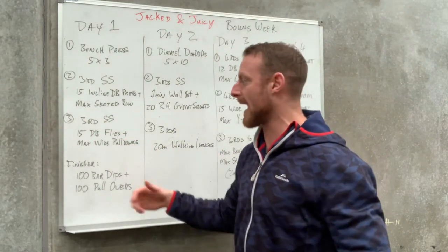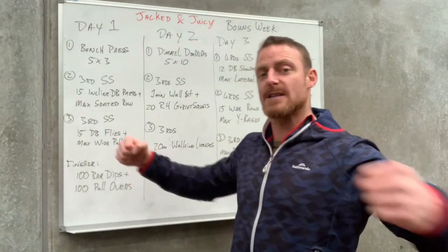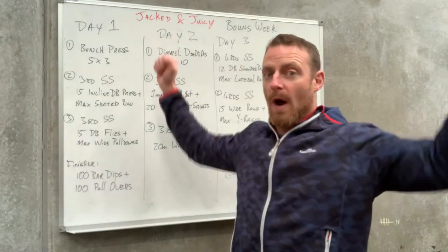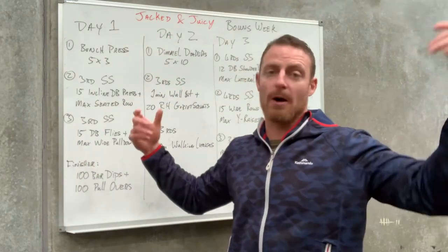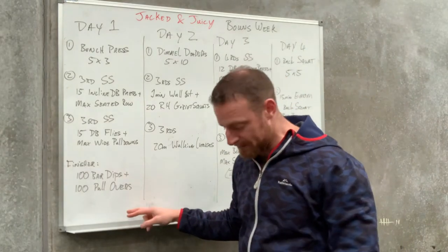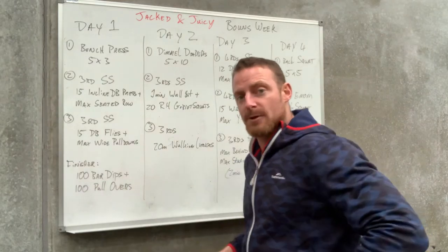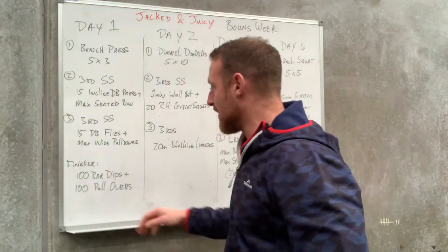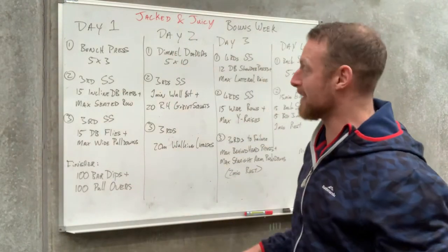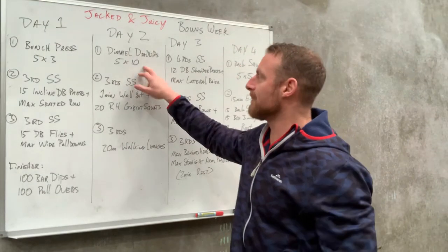Then another superset of chest and back: 15 dumbbell flies for that stretch on the pecs into max wide grip pulldowns on a pulley machine or set up with bands. Then a superset finisher: 100 bar dips — bodyweight bar dips — into 100 pullovers on the bench. Chest and back are going to be annihilated.